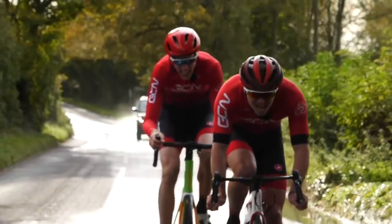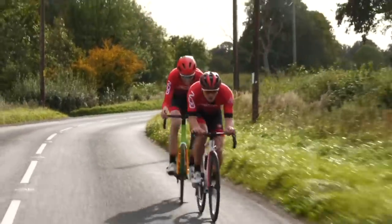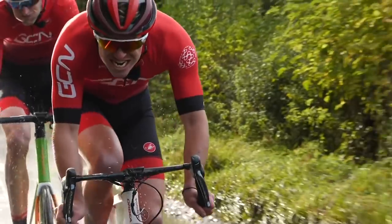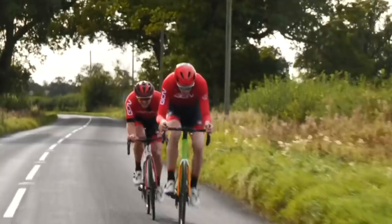Drafting: the art of sitting behind another cyclist to gain an aerodynamic advantage. The rider in front pushes through the air like a ship pushing through the sea. This creates a wake or a slipstream that the rider behind can sit in, meaning they can travel at the same speed as the rider in front but for much less effort. A simple idea, but surprisingly complex.